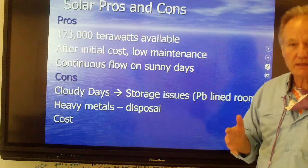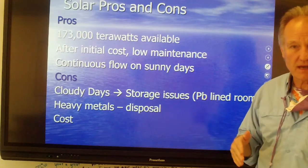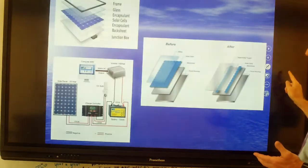How cheap can we make solar panels? Can the cost come down so that every house throughout the South has one on their roof? There's no excuse for that not to be the situation.